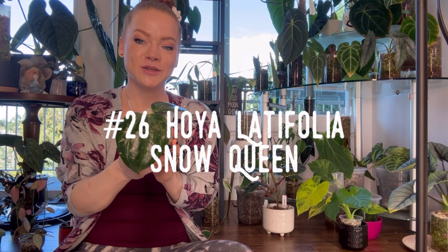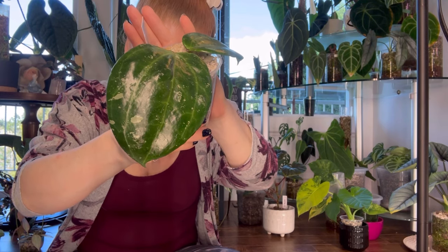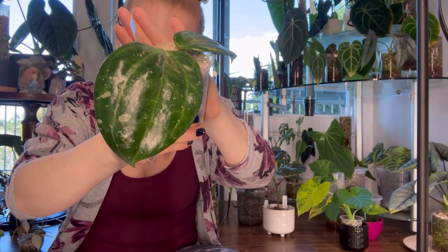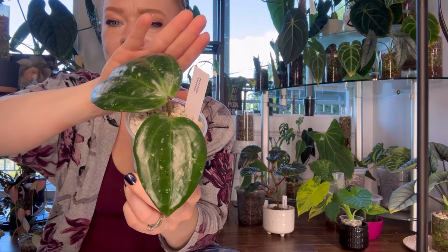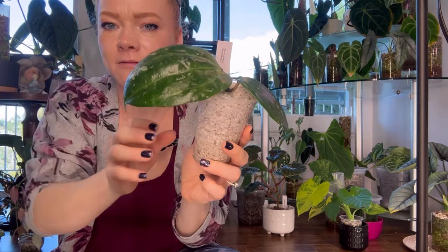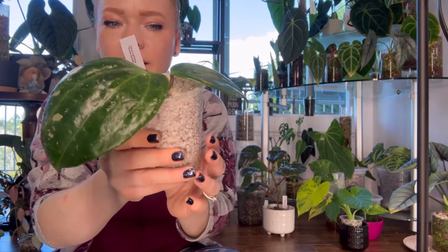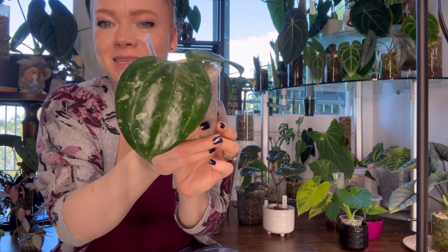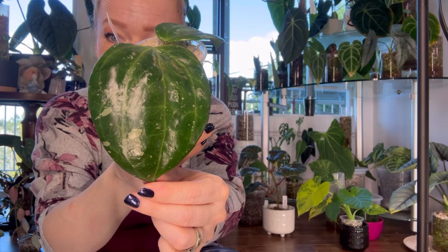Number twenty-six is Hoya Latifolia Snow Queen — a beautiful Hoya with massive, massive, glossy leaves. It's a large-leafed Hoya with bright silver, splashy leaves, native to the forests of Indonesia and Malaysia. I had a full plant but traded a piece to one of my plant friends and chopped the rest. I have a couple extra cuttings rooting. This is a beautiful Latifolia variety that can get even more splashes — it is truly a stunning and unique Latifolia. Look how big that leaf is — that's insanity.